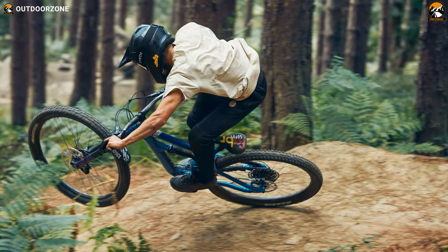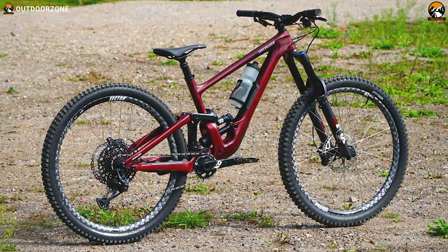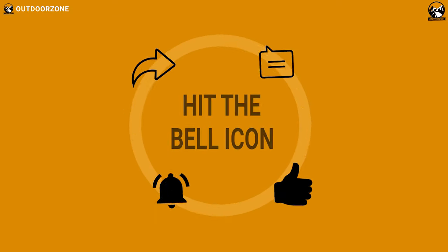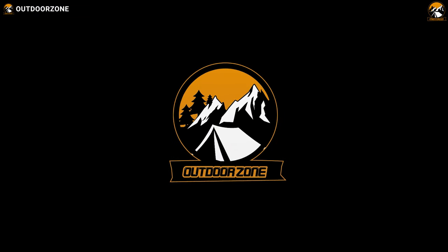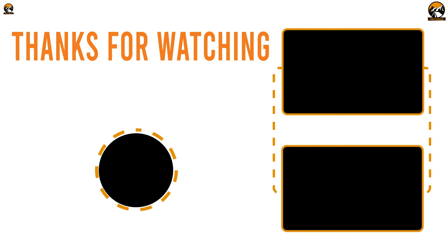So that was our list for the five best mountain bikes for trail riding, just for you. Like this video and share it with your friends if you find it helpful, and don't forget to let us know what you think in the comment section below. Don't forget to subscribe and share. Thank you, everybody.